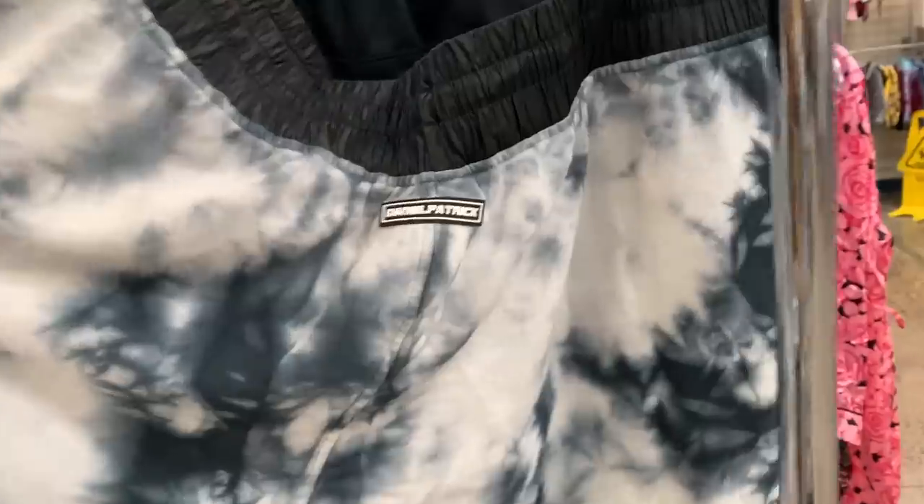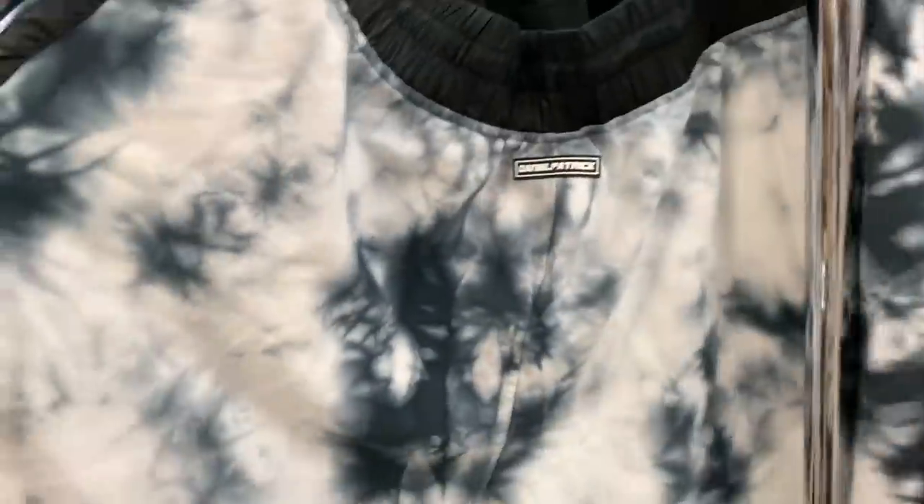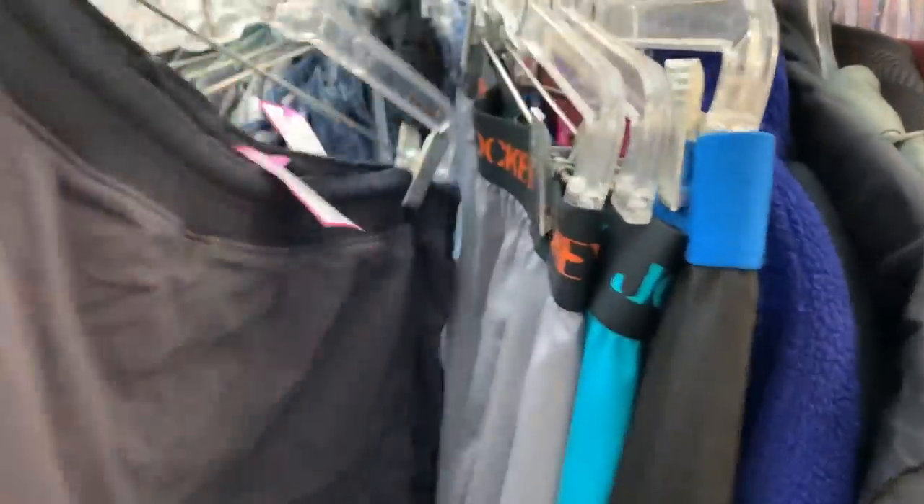Here was a pair of shorts that I thought was really dope. I was hoping they were in my size, but they were 2XL. Once I grabbed the price tag it really didn't matter what size they were — I definitely wasn't going to spend that much on shorts. If they were five or six bucks I would have grabbed them; they sell for right around $40.